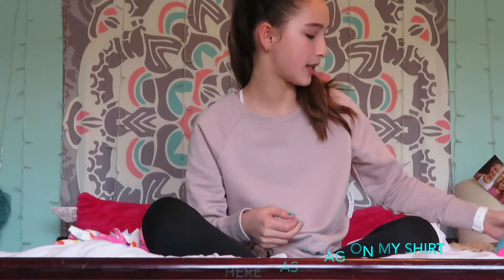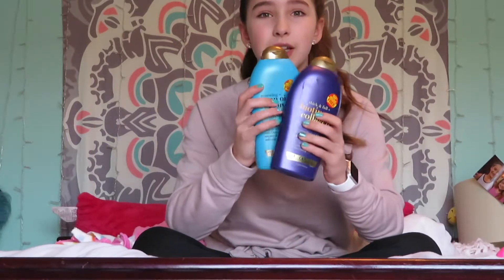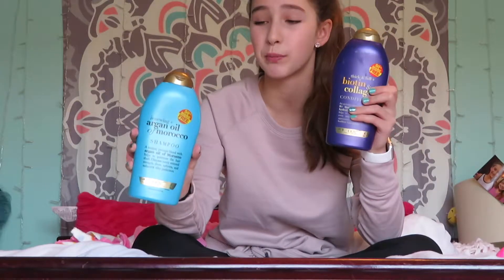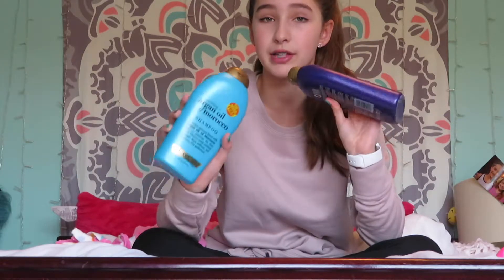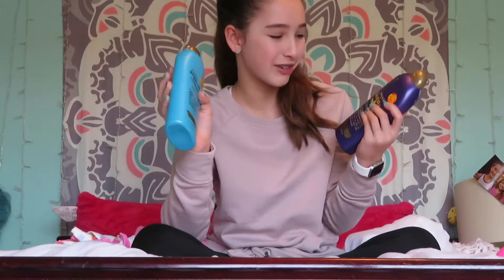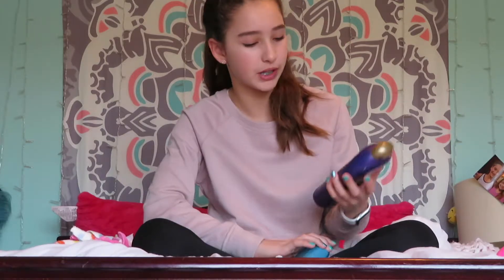My sixth favorite is — well, it's sort of two things — my OGX shampoo and conditioner. This stuff is amazing. This one's the blue kind and this one's the purple one. The blue one is for renewing the oil.